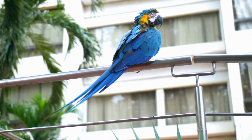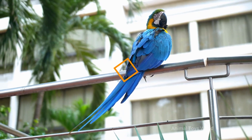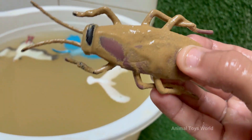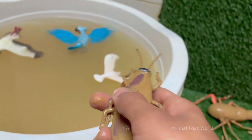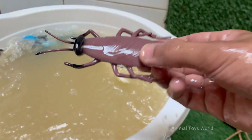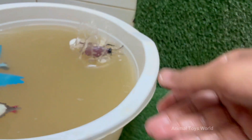They thrive in dirty, damp, and dark places like sewers, drains, and garbage. This association with unsanitary conditions makes them a vector for bacteria like E. coli and salmonella, which they can pick up on their legs and bodies and then track onto our food and surfaces. That sudden, unpredictable scuttling is deeply unsettling.